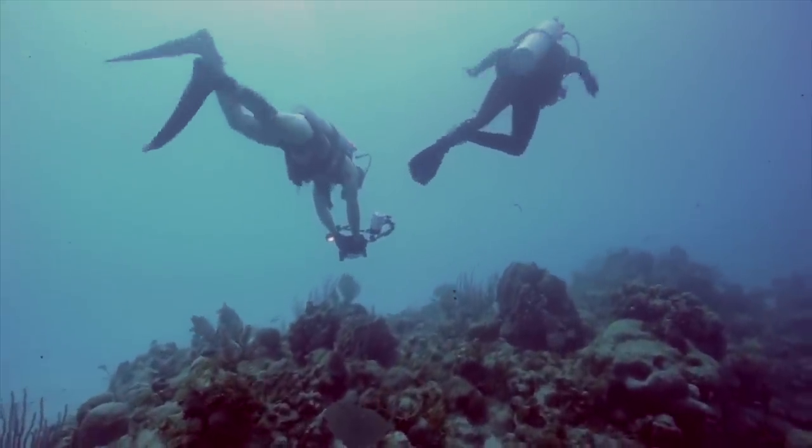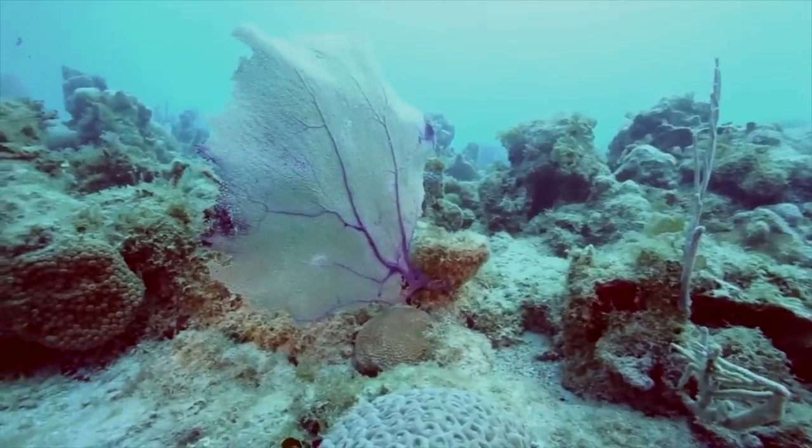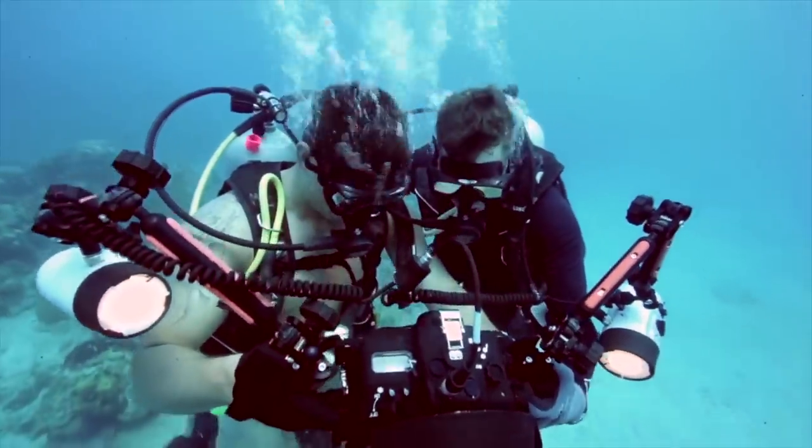As mass communication specialists, UPT divers provide underwater imagery in support of DOD activities worldwide. Reporting for Expeditionary Combat Camera, I'm Petty Officer Nicholas Tenorio.